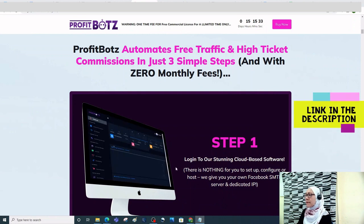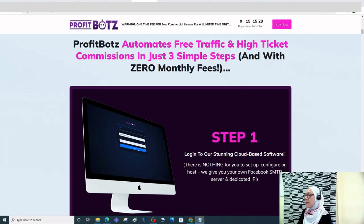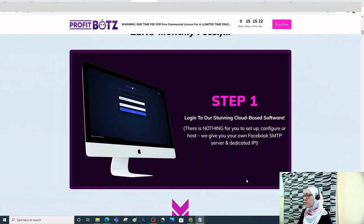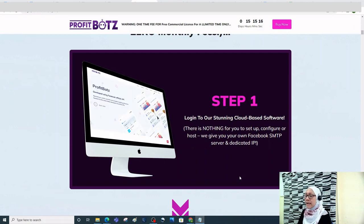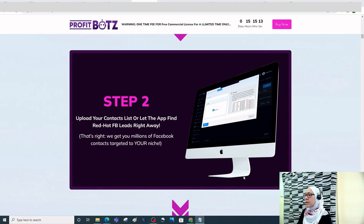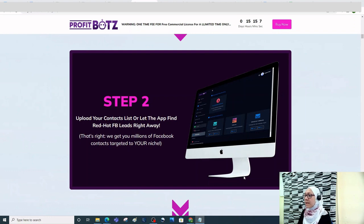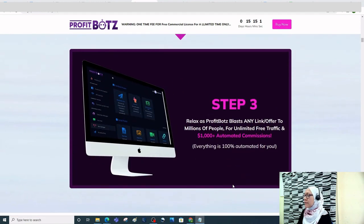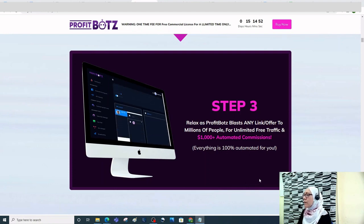It has a double money-back guarantee and 24/7 support from marketing gurus. Profit Bots automates free traffic and high-ticket commissions in just three simple steps: Step one, log in — nothing to set up, configure, or host; you get your own Facebook SMTP server and dedicated IP. Step two, upload your contact list or let the app find red-hot FB leads right away, giving you millions of Facebook contacts targeted to your niche.